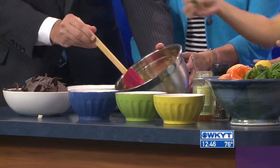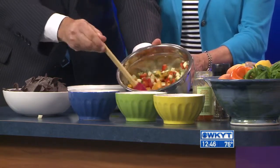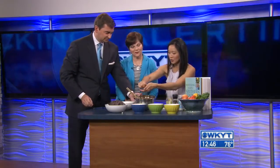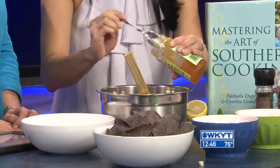Instead of cilantro, which is typically found in salsas, I'm using a little bit of basil. And then what really makes salsa shine — or anything like salad dressing, for example — is a little bit of citrus, whether it's in the form of lime juice or lemon juice. And what I loved about this recipe was the use of preserves, whether it's peach or apricot, which gives you a little bit of sweetness.